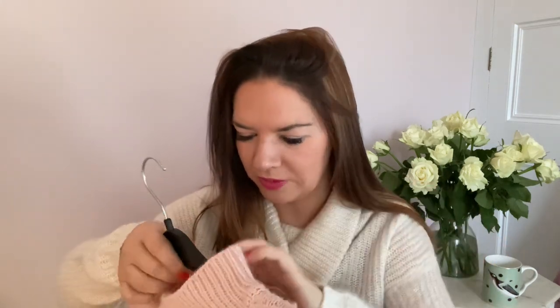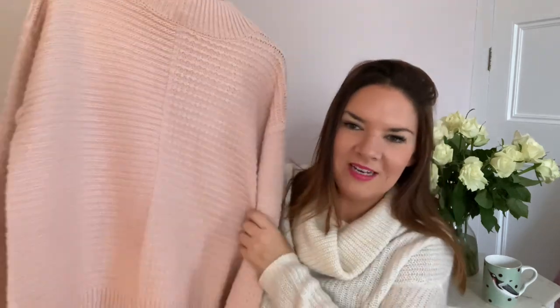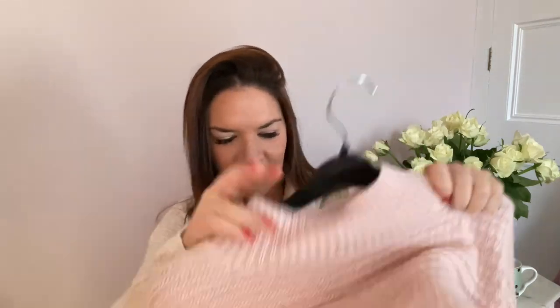Another jumper — this one is also brand new, a pale pink from Select, size 14. It was £5 from Scope Charity Shop in Great Yarmouth. It's got a nice side detail so it's not too clingy. I love jumpers and I'm wearing them every day at the moment, so I'll be wearing this one soon. Love that £5 jumper.